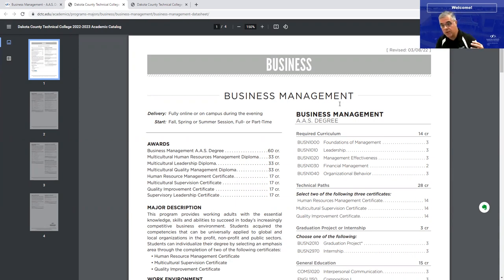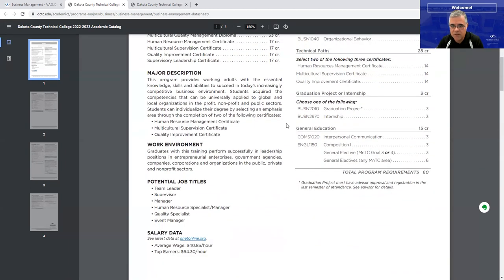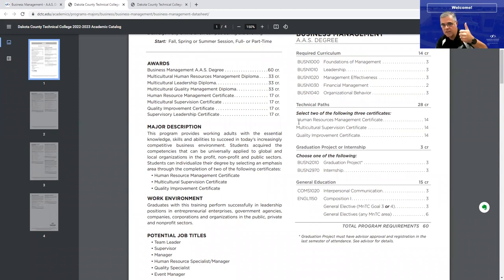We're proud that this program was developed by faculty here, which is very unique. There is nothing like this anywhere in the state of Minnesota and beyond in the US — this is a very unique curriculum that we developed, and you won't find it anywhere else. For general education, you need Composition 1, a communication course, interpersonal communication, a science or math course — we recommend environmental science — and six credits of liberal arts electives, and then you're done and graduating.